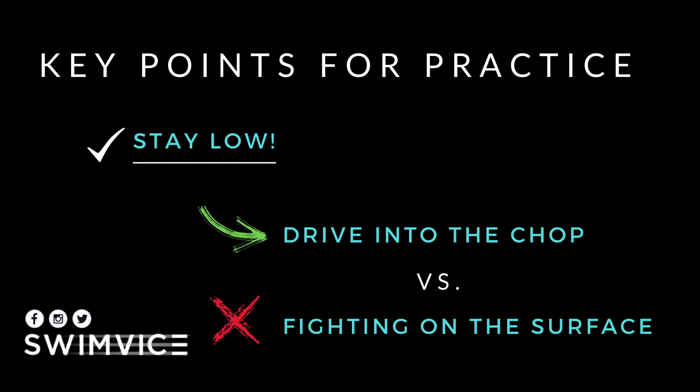My last point to prioritize in choppy conditions is to stay low. You may have the reflex to stay on the surface of the water, but you want to drive into the chop versus fighting on the surface. If you stay on the surface, you'll end up moving side to side and the water will take control of your swim. Stay low, keep your breathing quick, and pick up your tempo to a sustainable rate.